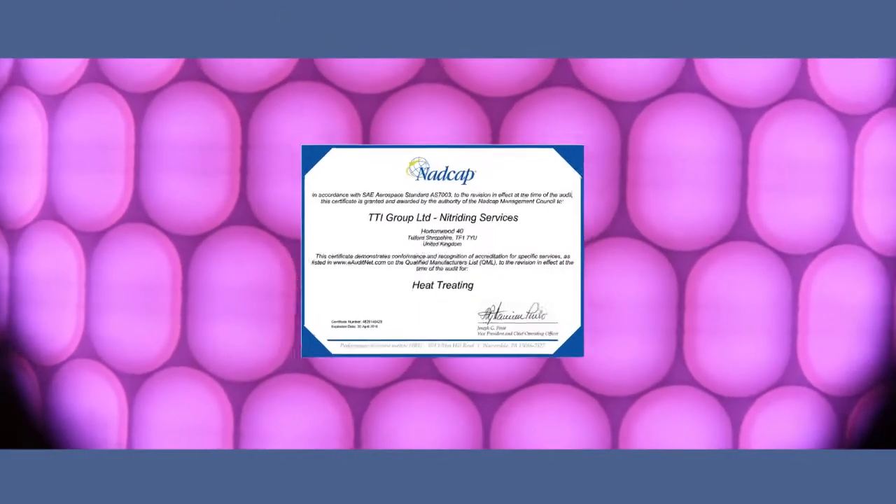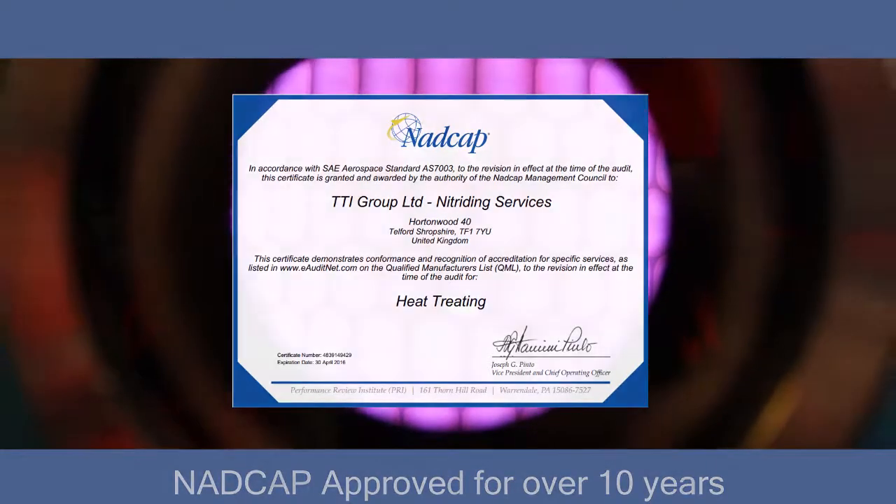Many of our customers work in the aerospace, automotive, power generation, and oil and gas industry. TTI Group here at Telford have been NADCAP approved for over 10 years.